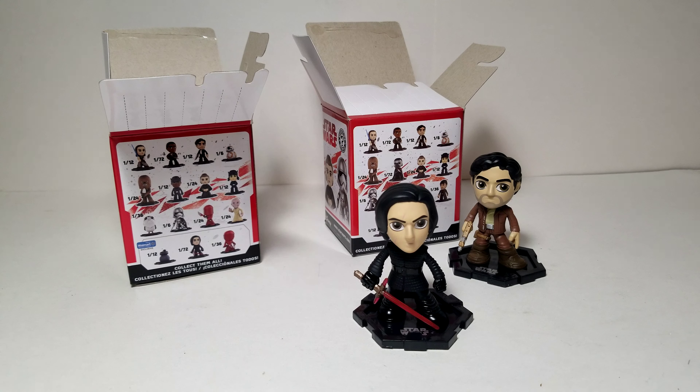Comment down below and let me know what your favorite Funko set of all time is, whether it's a Mystery Mini set, a Pint Size Hero set, a Dorbz set, or a Pop set, or anything else. Thanks for watching — please like, subscribe, and comment down below.